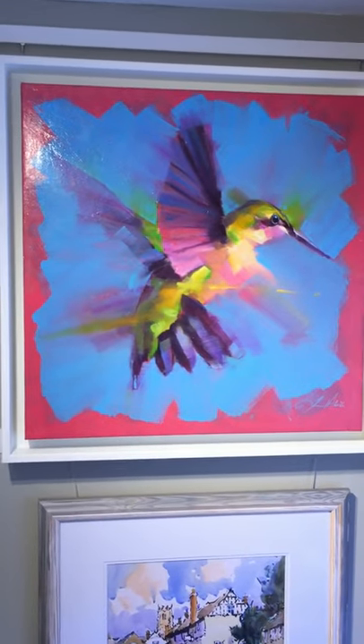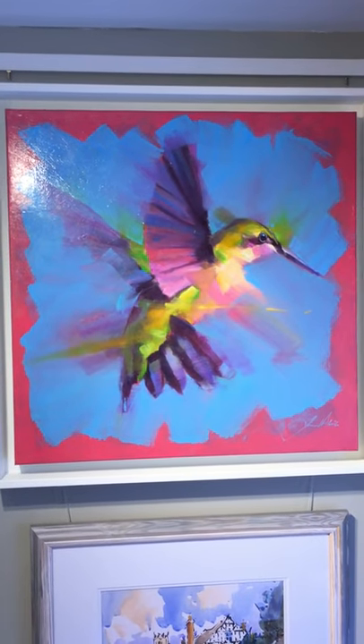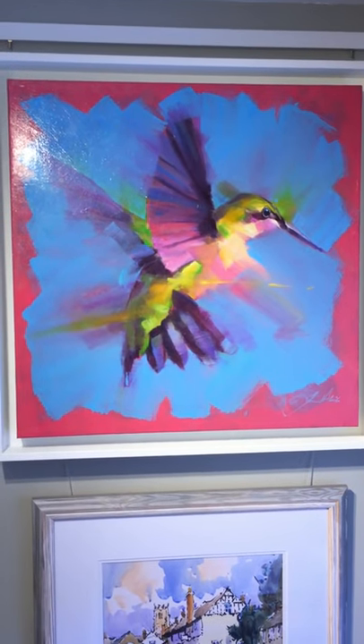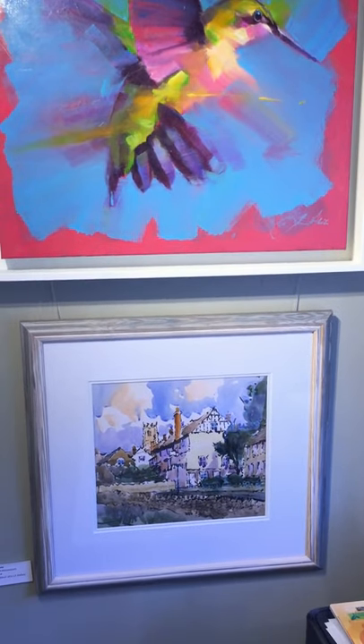And next to that — if you like colour, you'll love this — Hummingbird by Jamal Akib. Polar opposite of his monochrome paintings and the jazz paintings in the other room.